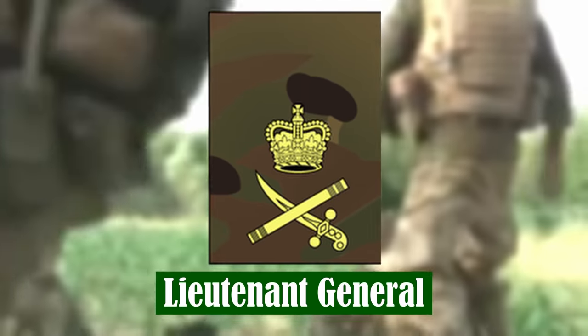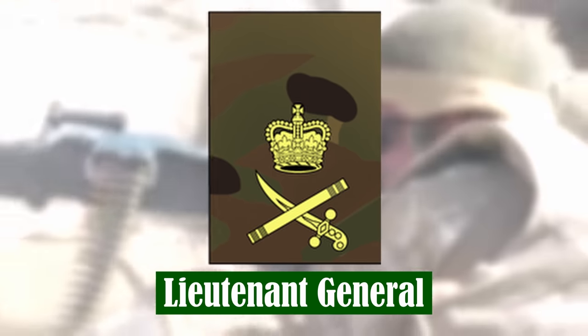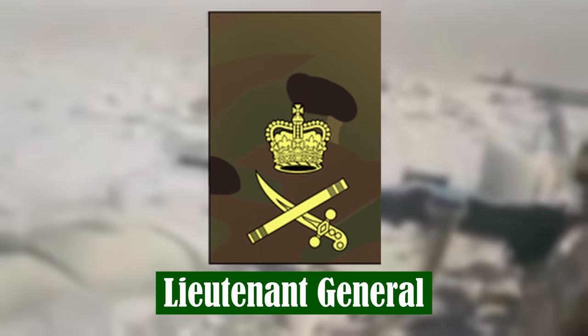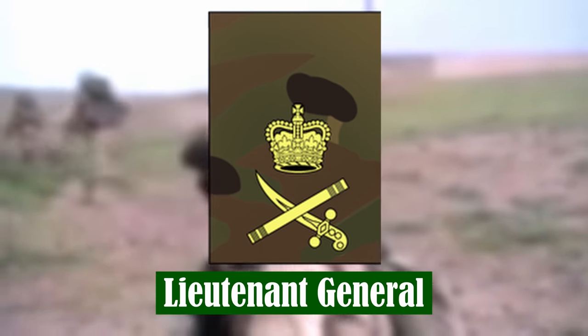Lieutenant General. Lieutenant Generals command formations of corps size, and other commands in the UK and overseas. They also hold very senior staff appointments in the Ministry of Defence, as well as other headquarters.